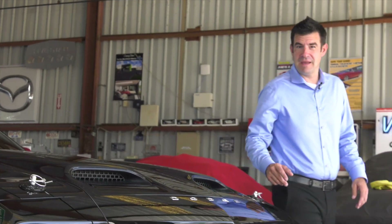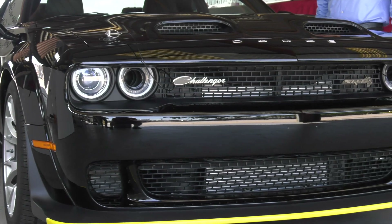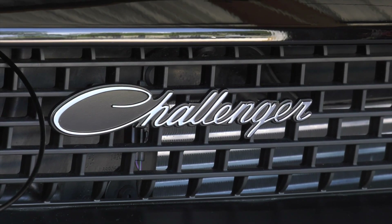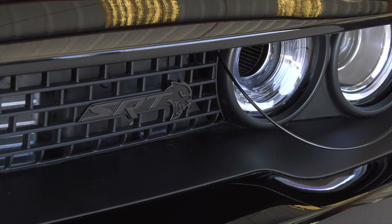Dodge is very proud about this Challenger. You're going to notice in the front the Dodge emblem in chrome lettering spread out along the front edge there, the bright white racing stripe along the back, the Challenger emblem again in chrome and script, and the SRT on black-on-black on the left-hand side of the grille there.